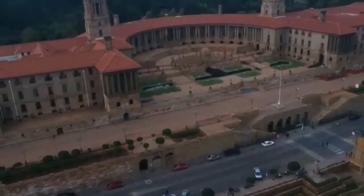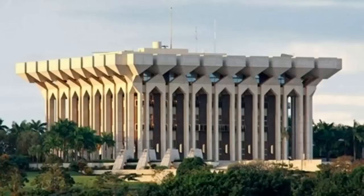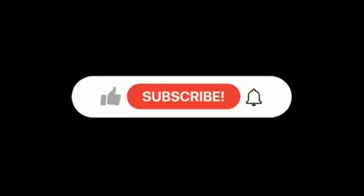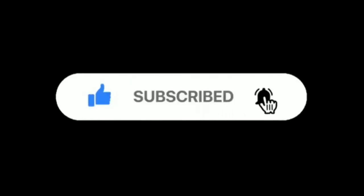So there you have it, the 10 most beautiful presidential palaces in Africa. Which of these palaces impresses you the most? Do you think we forgot to mention any presidential palace that deserves to be on this list? Don't hesitate to share your thoughts with us in the comments section. Also don't forget to press the like button and make sure to subscribe, so you don't miss out on future educative and informative videos regarding the interesting continent of Africa. Thanks for watching. Catch you in the next one.